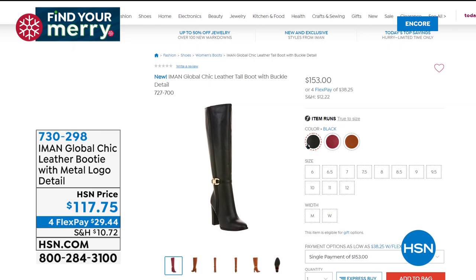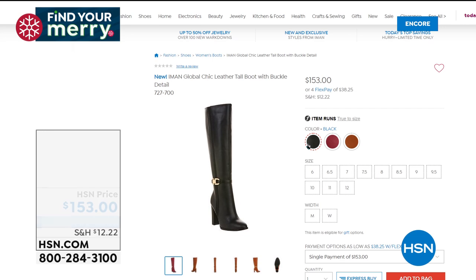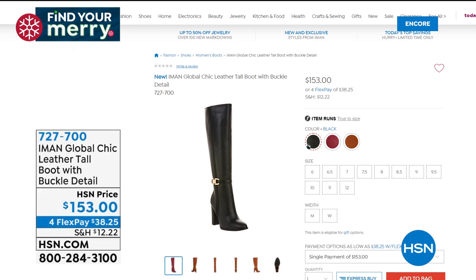What about a tall boot? We have that too — item 730-298, same three colors: black, cranberry, and saddle. This is very elegant, very chic, very sexy — a higher heel than the ankle booty, over three inches, with a 15-inch shaft height and an inside zipper. It's incredible — only about $20 or $30 more. If you see the models wearing that, it's item 727-700, so you can get head to toe Iman.